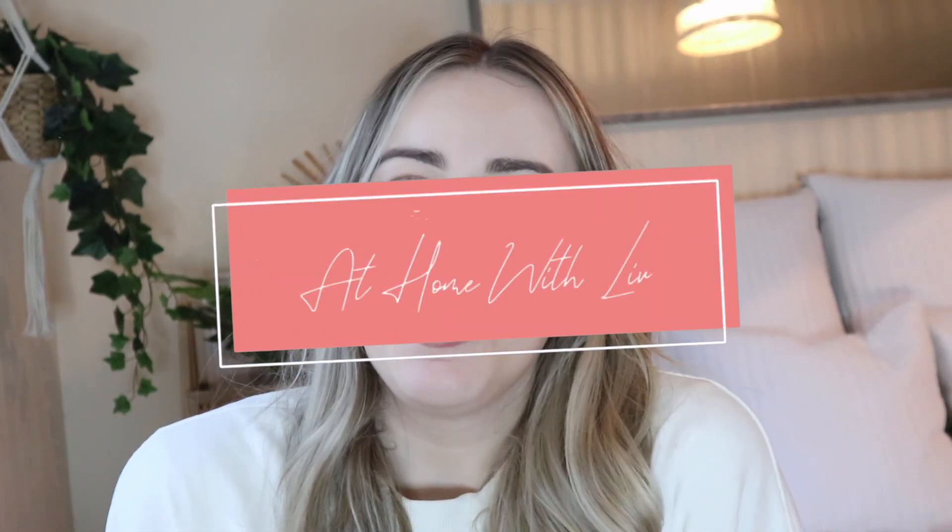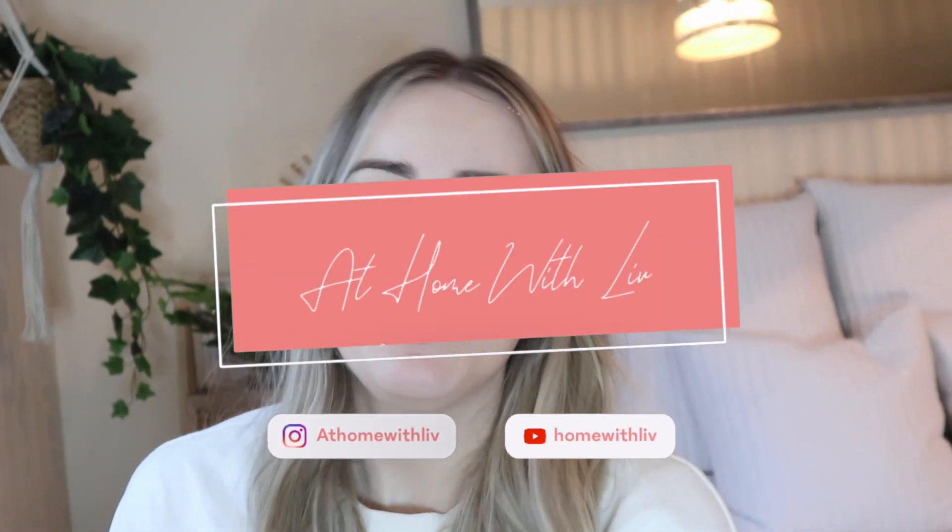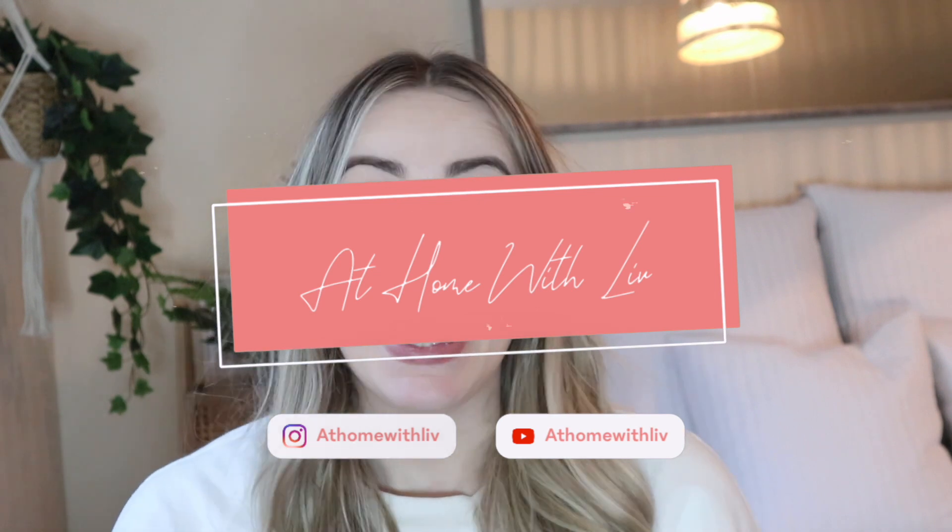Hi guys and welcome back to At Home With Liv. I hope you're all having a lovely, lovely week. Today I am doing a baby boy Zara and H&M haul. I've never done one of these before, so I don't really know what I'm doing, so bear with me.